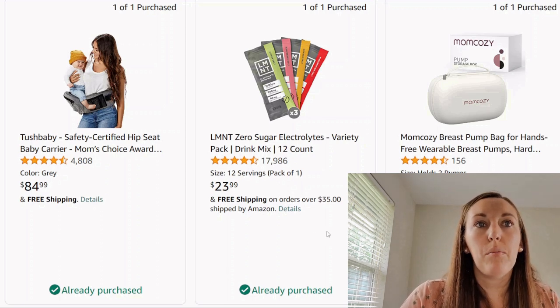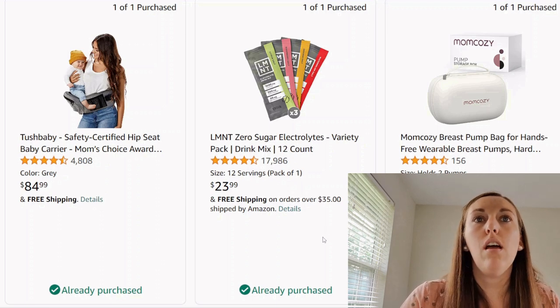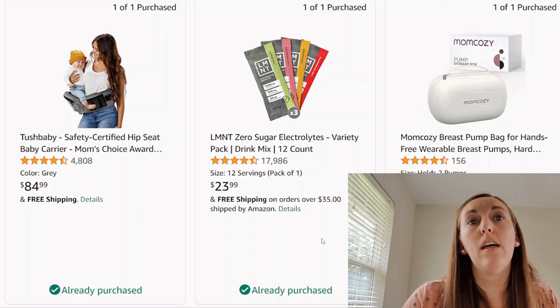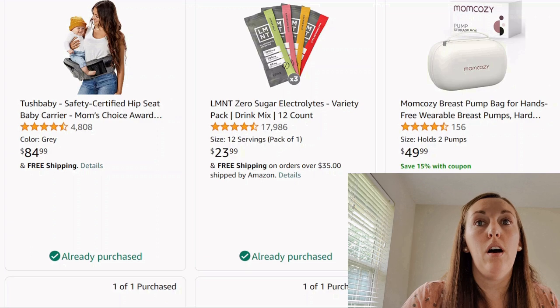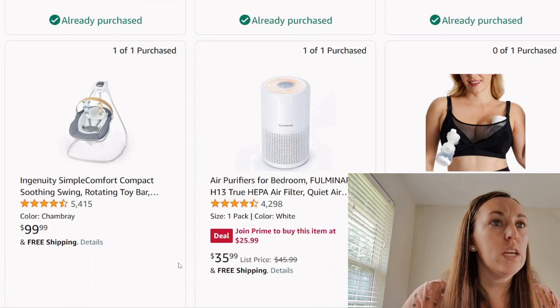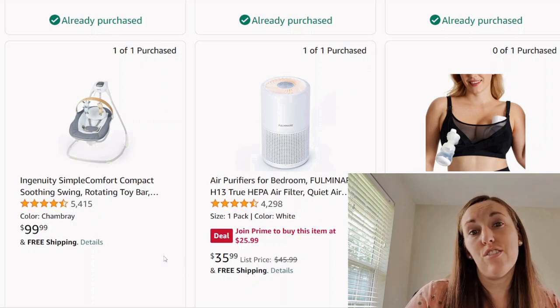Looks like some electrolytes, probably for mom with breastfeeding — very good of mom to be conscious of herself and taking care of herself. I don't know that I would include items like that on my registry, but I at least like that she's thinking about herself. A breast pump bag — that probably goes with her pump and helps keep things clean and organized. We got a swing — I'm not really for swings. I feel like they take up a lot of space; I would rather just get a bouncer.